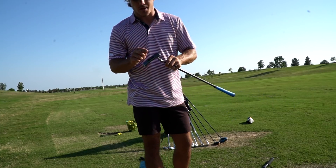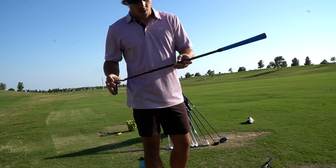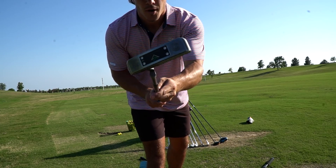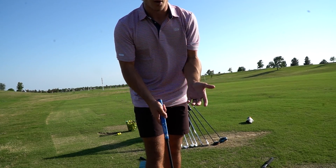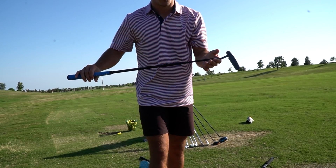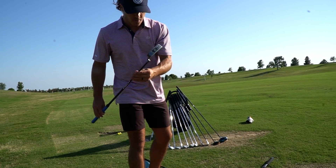First off for my putter, I have the Odyssey Toulon — this is the Austin — and I have a stability golf shaft in it, which Jake hooked me up with not too long ago and I really love it. That is my putter right there, and I'm really enjoying this one. I'll probably stick with this for a very long time because I don't really like switching putters much. That is my putter for right now.